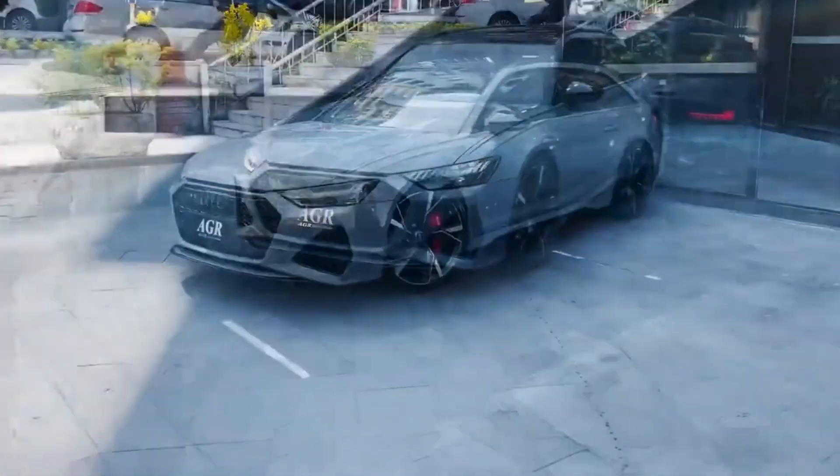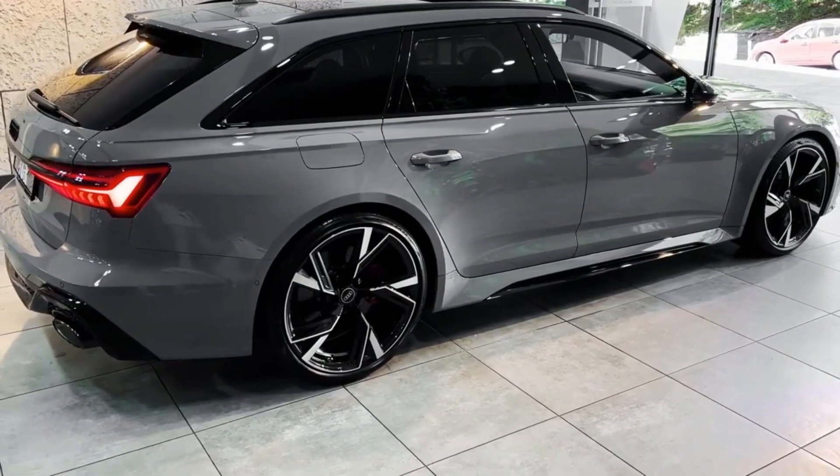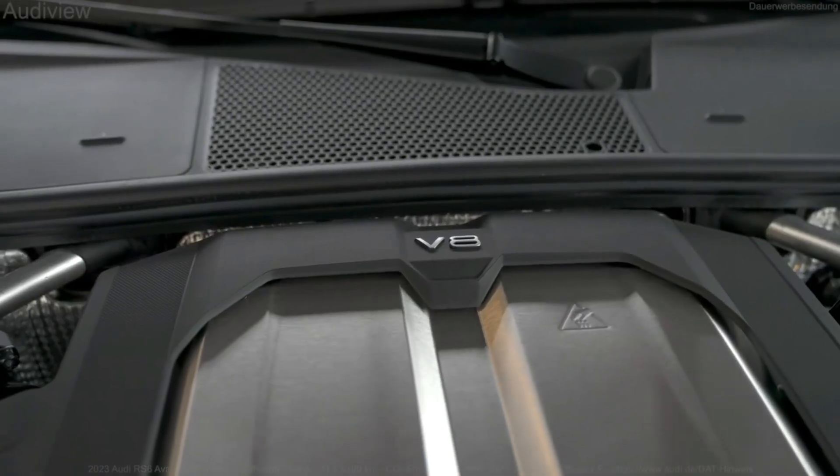In our emergency braking test, our RS6 test vehicle stopped from 60 miles per hour in just 109 feet. The RS6 is stunning in its all-around competence.